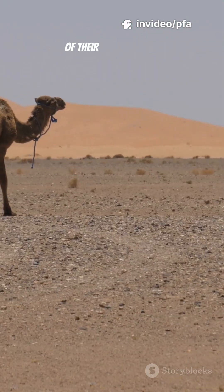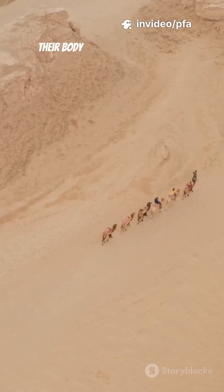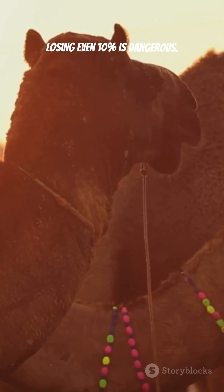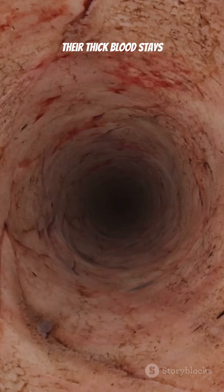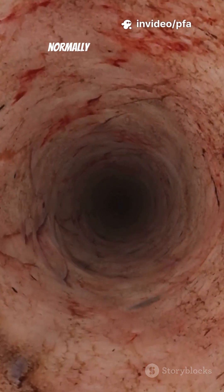But that's only the beginning of their desert magic. Camels can lose up to 25% of their body water and still survive. For humans, losing even 10% is dangerous. Their thick blood stays stable even when the body is drying out, helping their organs function normally under extreme heat.